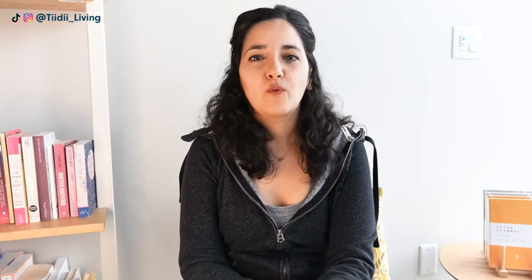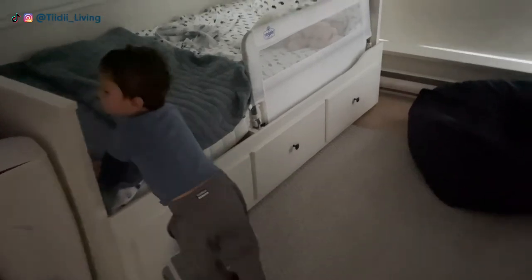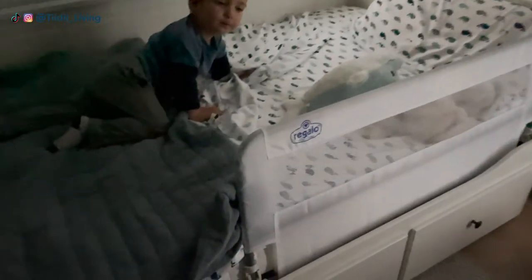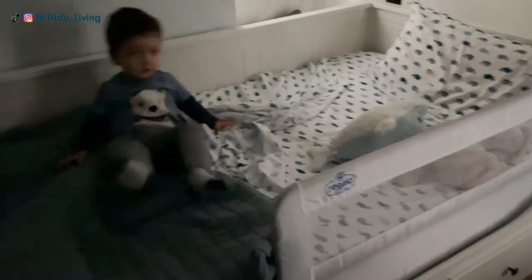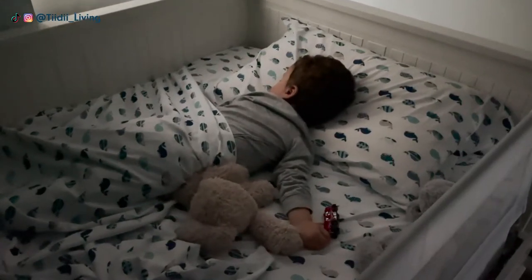Phase three was to start doing nap times in the big boy bed. At first he did not want to nap there at all — when we asked if he wanted to nap in the crib or the big boy bed, he always chose the crib. But one day he didn't want to nap at all, so we asked if he wanted to nap in the crib or do quiet time in the big boy bed. He chose quiet time in the big boy bed, and he started falling asleep there more and more often. This was a big success, and from then on it became a lot easier for him to accept sleeping in his new bed.